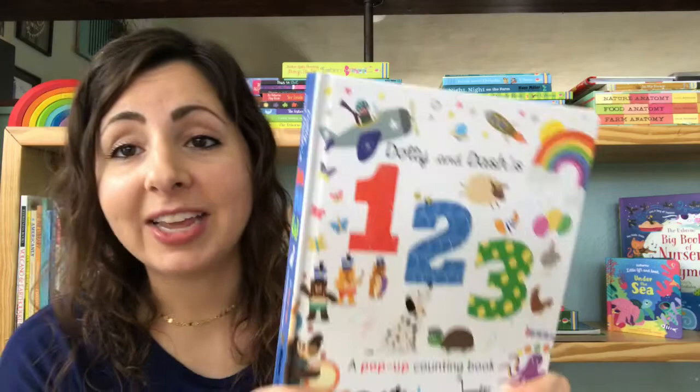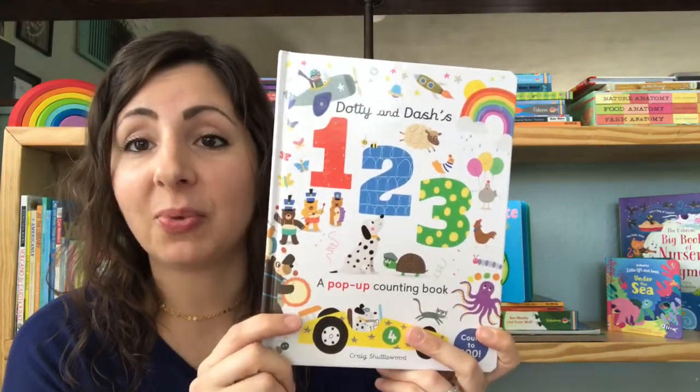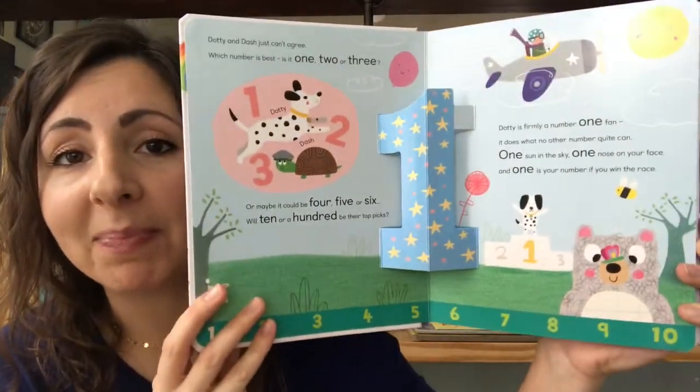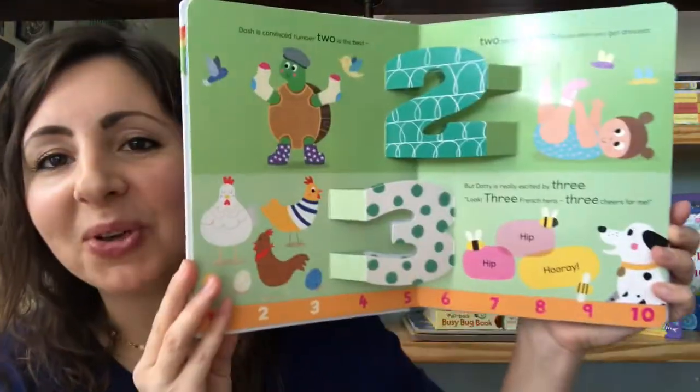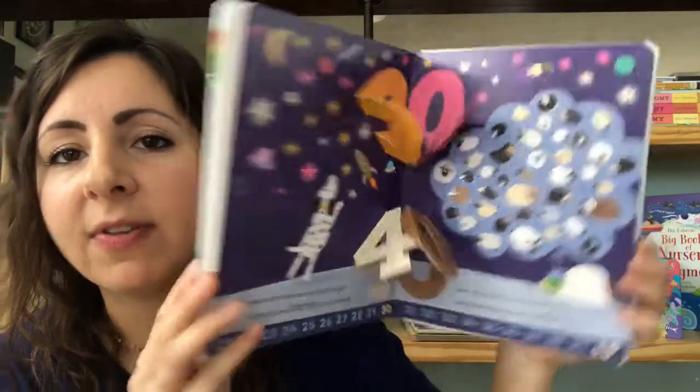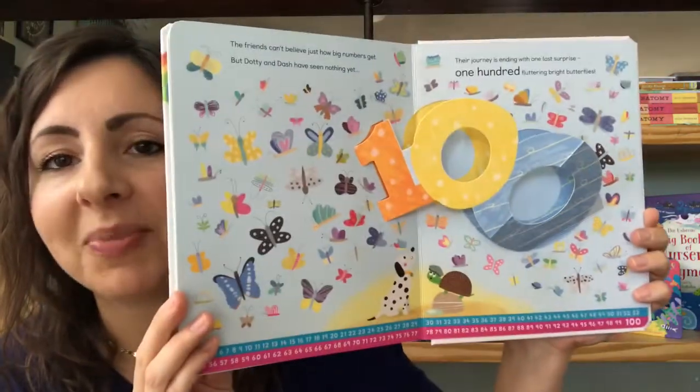If you loved Alfie and Betts ABCs, you're going to love Dottie and Dash's 123. This is an introduction to numbers as a pop-up book. These always have beautiful illustrations, they have the fun pop-up feature, and things to count on every page. These are a huge hit with little ones and they're a really fun way to start introducing the concept of numbers.